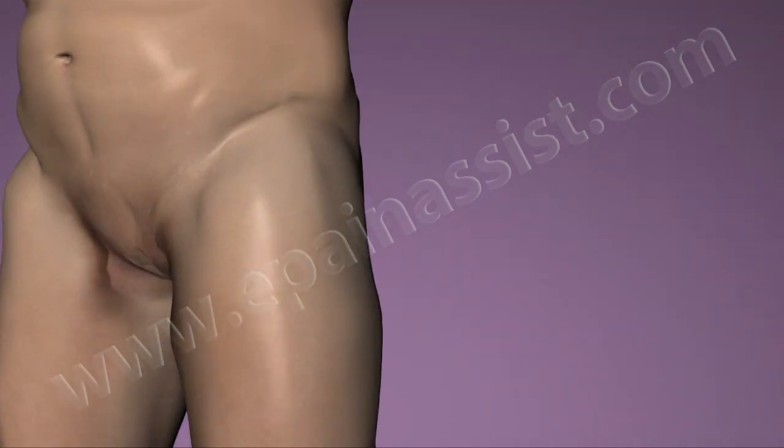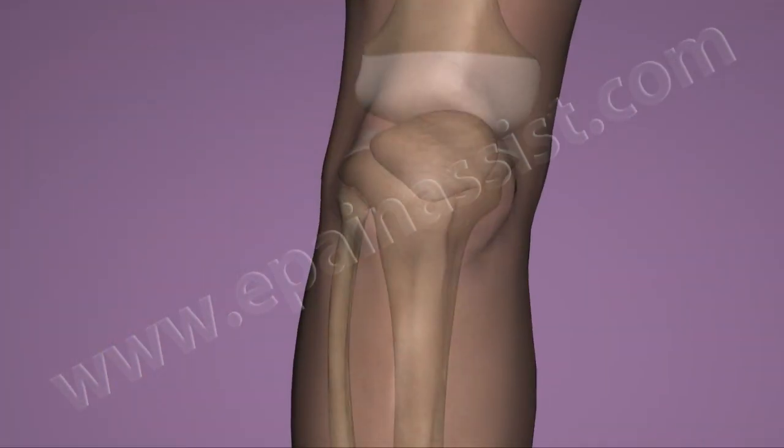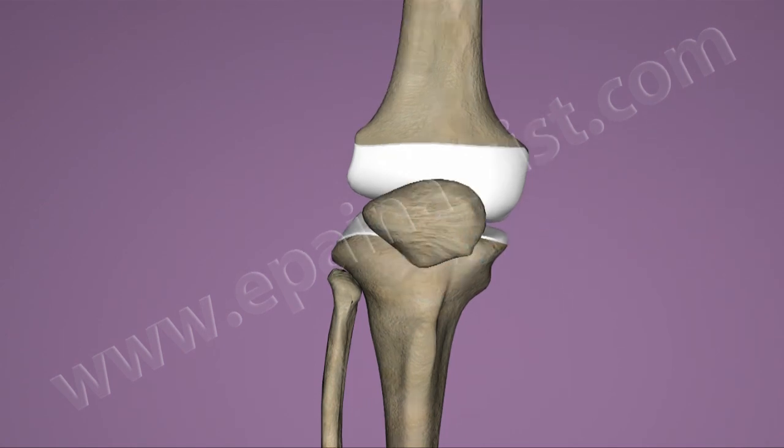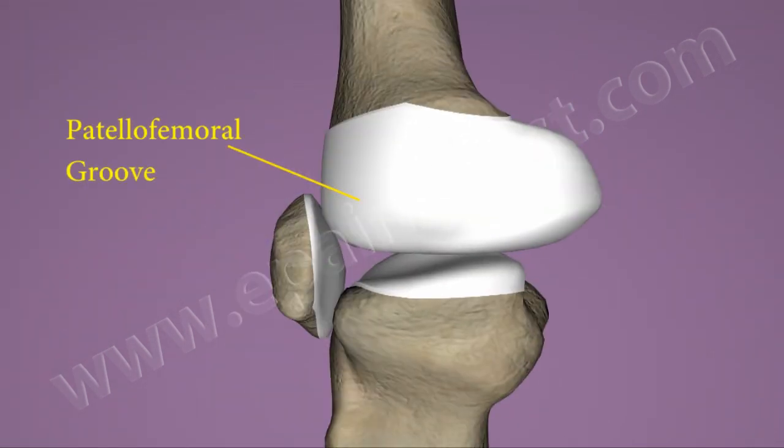Patella is also called as kneecap. Patella lies in front of the knee joint and protects the joint. In healthy individuals, upon flexion of the knee, the patella glides up and down in a groove called the patellofemoral groove.